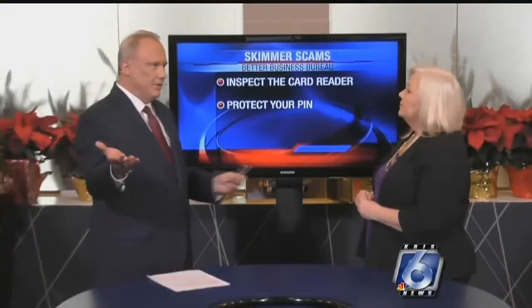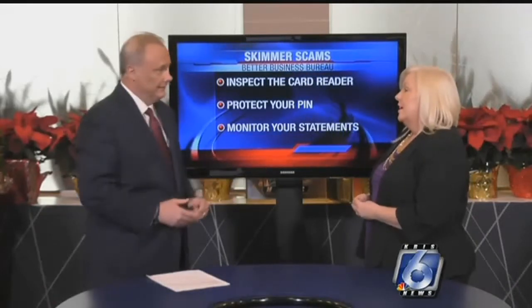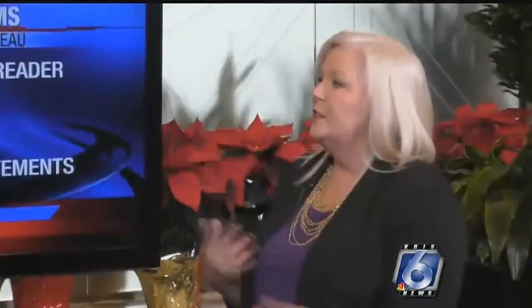Also, monitor your statements and look for unusual activity. It sounds simple, but right now we're so busy with the hustle and bustle of the season, you may not be looking at your statements like you should. If you don't have the app on your phone where you can monitor every transaction, make sure you do that. Set up alerts with your banking or financial institution — monitor every transaction, even if it's 50 cents.